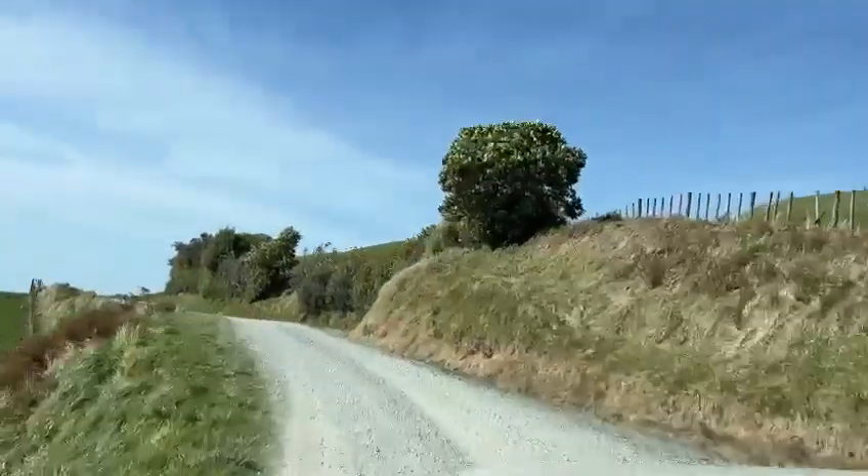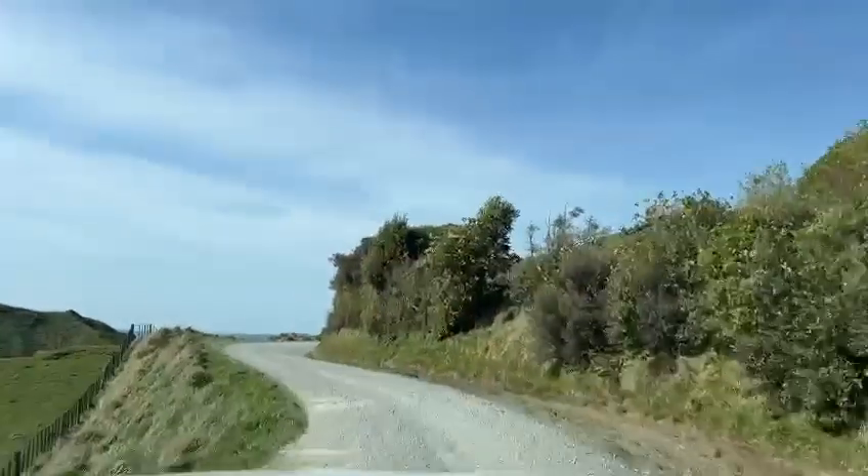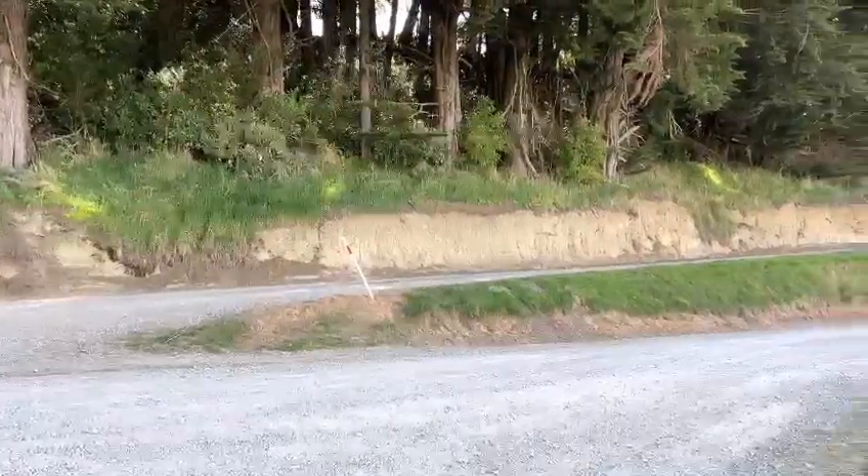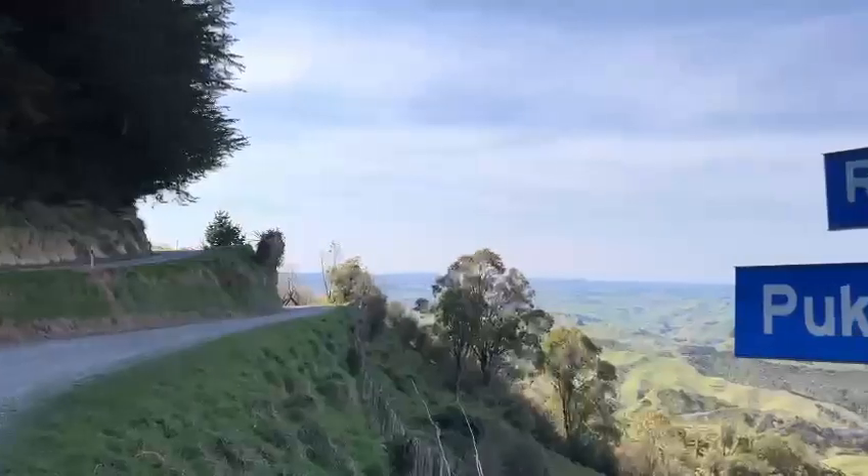We'll go out and give you a little flavour of what the Daybreaker Rally is all about. This is quite possibly the most famous point on the Daybreaker Rally — it is stage two, the ridge stage, and the hairpin.